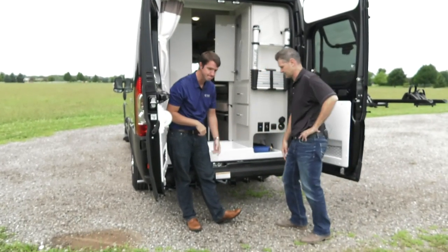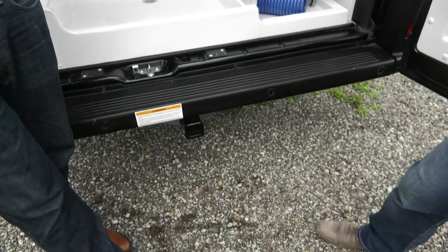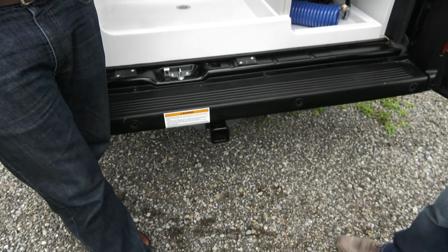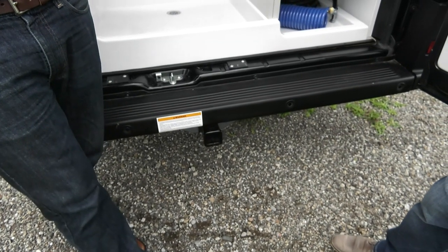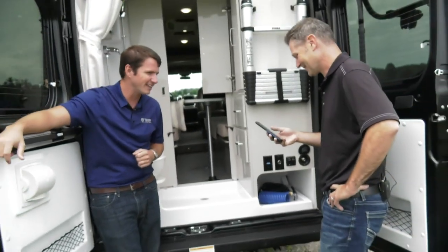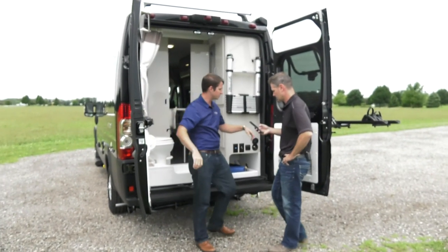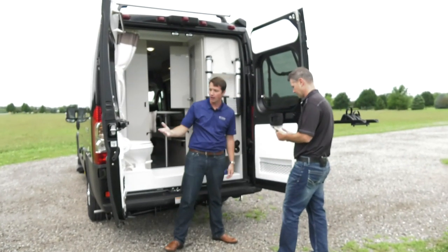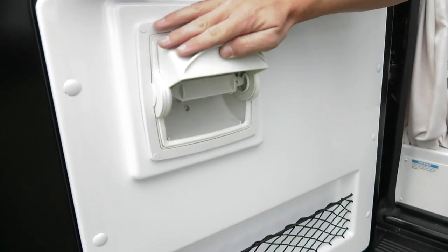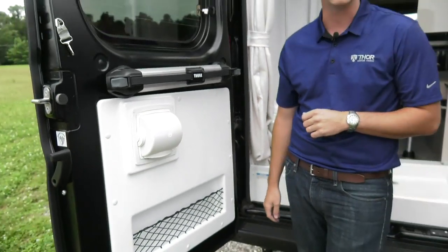There's a 3,500-pound hitch with a five-pin connector, great for towing a dirt bike. When you're talking about a B-van, the purpose is so you don't have to tow a full vehicle, because it's already smaller than a lot of F-150s out there. One thing that's actually kind of cool is how we keep the toilet paper dry — it's actually going to be waterproof so you don't have to worry about your paper getting wet while showering.